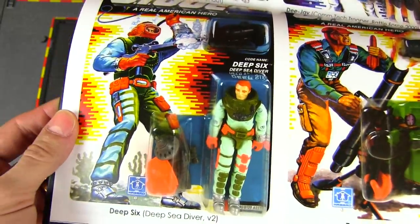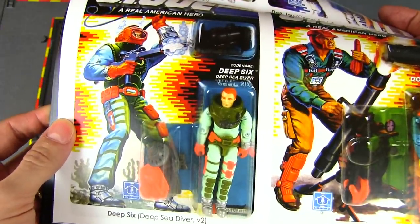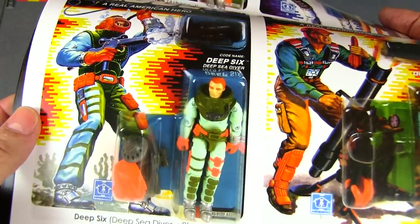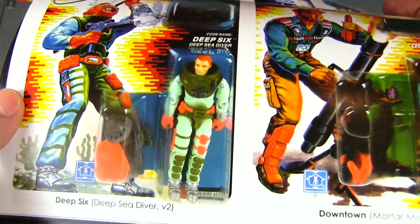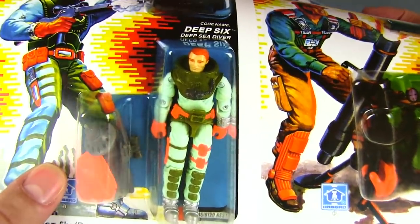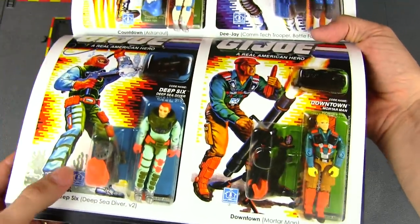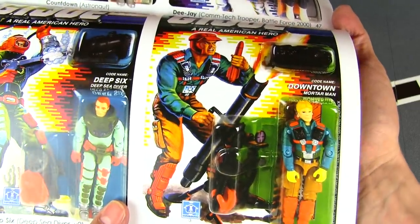Deep Six is a huge improvement over the original — the first one was so limited in articulation. I guess anything can be considered an improvement. It's funny that they would go from that ancient diving suit to something that looks maybe even more ancient, but at least he's got a lot more posability.